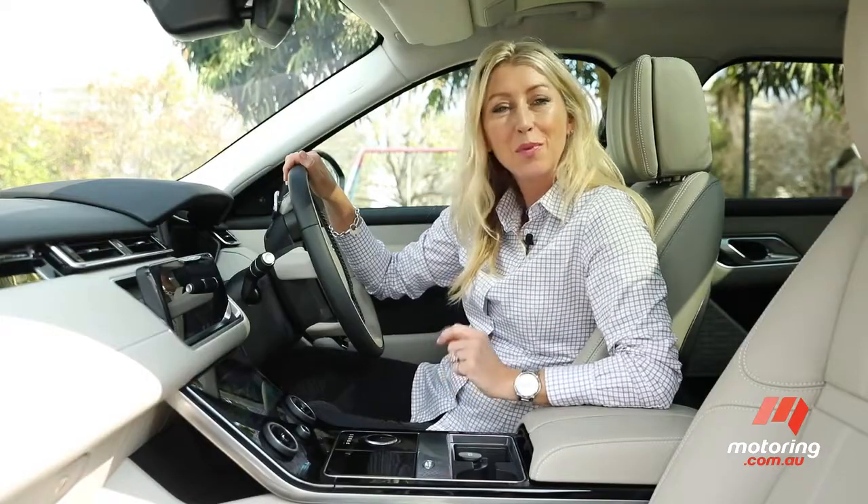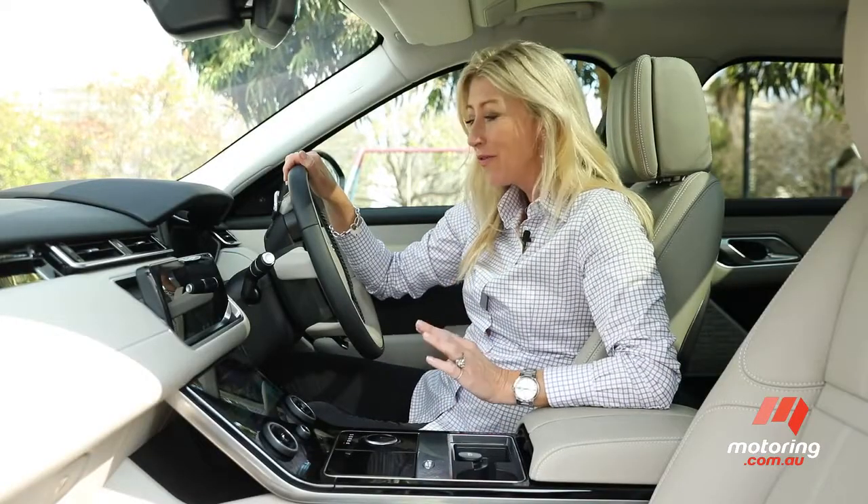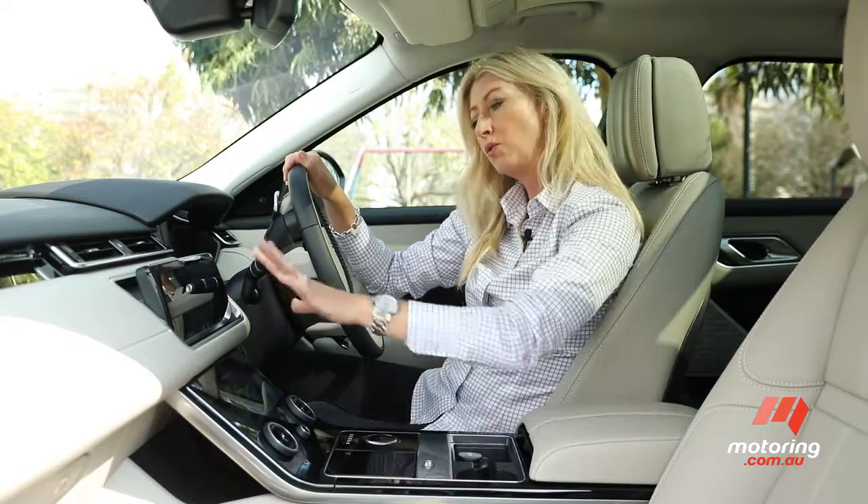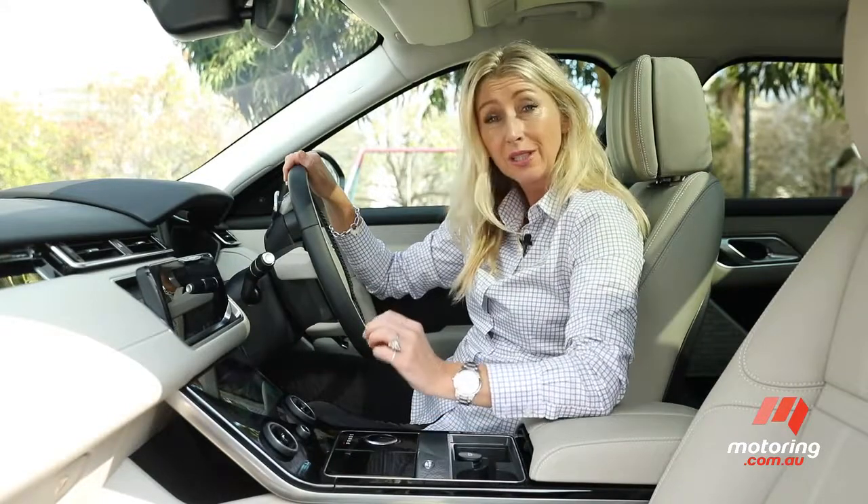I've got to admit, I'm pretty smitten with the Velar. It feels thoroughly luxurious. I love the clean modern lines, and this dual touchscreen arrangement is really, really cool.